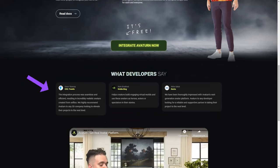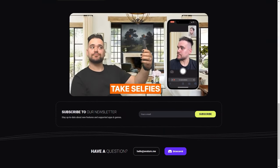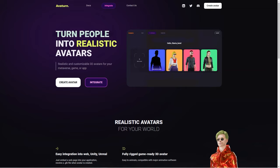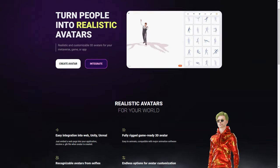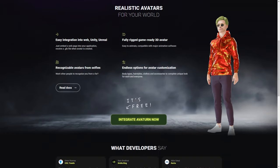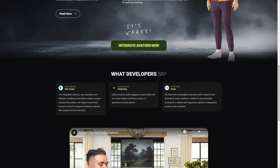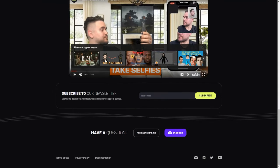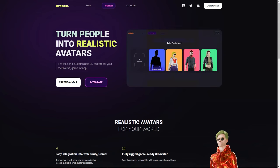Avaturn is entirely free to use and offers lots of helpful resources, including documentation, a Discord channel, and a LinkedIn page. You can stay up to date with new features and supported apps and games through the Avaturn newsletter. Whether you're a seasoned game developer or just someone who wants a cool avatar online, Avaturn is worth checking out. Users can create avatars that look just like them or that reflect their personality and style — especially important for people who spend a lot of time online.